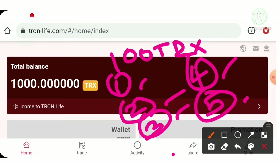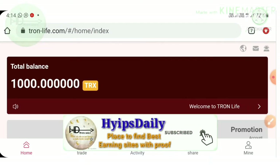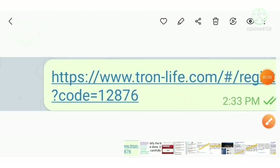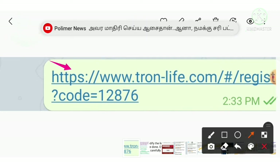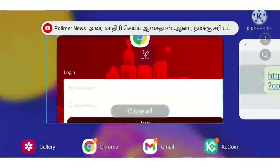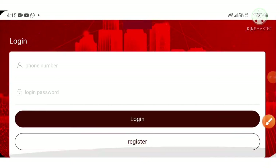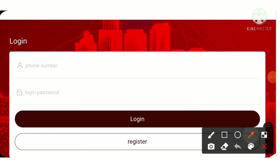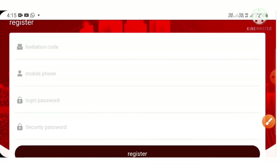I'll explain team income and app promotion income later in this video, so please watch carefully until the end. Now I'll teach you how to start creating an account. To create an account, just use the referral link given in our description. After clicking the referral link, it will direct you to the project — this is how the project's interface looks like.